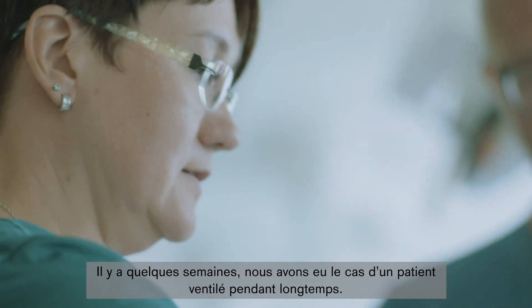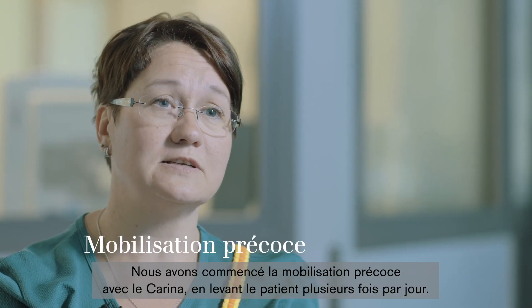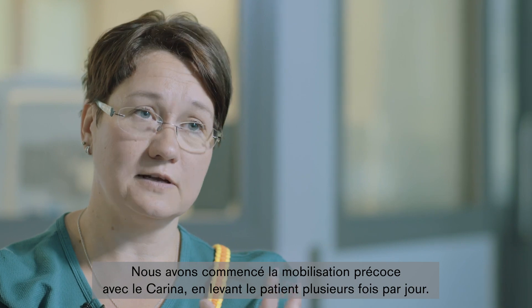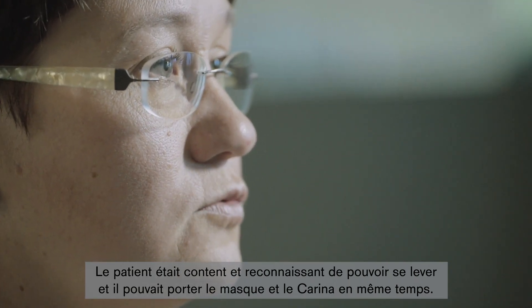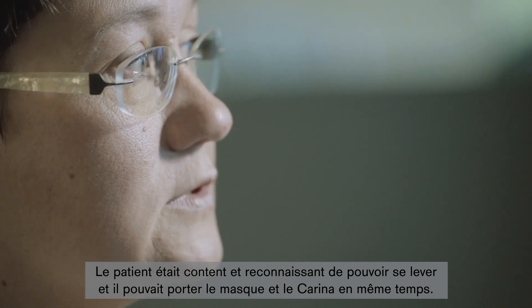We had a case a few weeks ago where a patient was ventilated over a long period of time. We started early mobilization with Carina and we lifted the patient several times a day. The patient was happy and thankful that he was able to get up, and it was easy for him to wear the mask and the Carina at the same time.